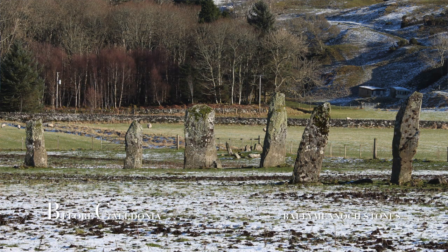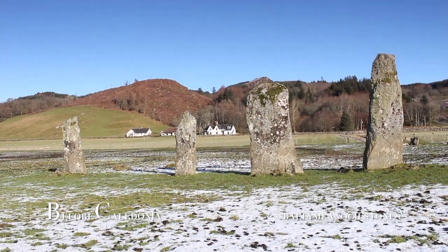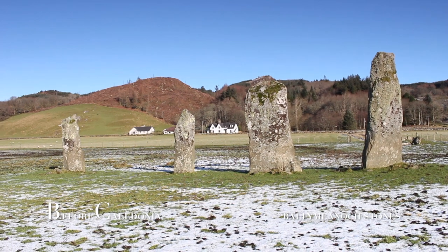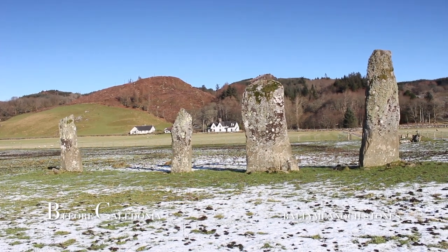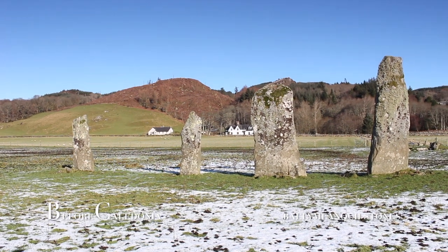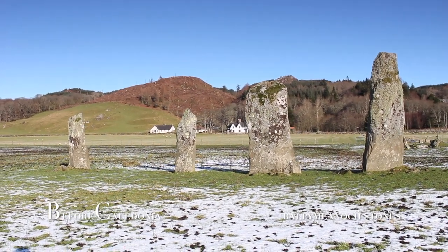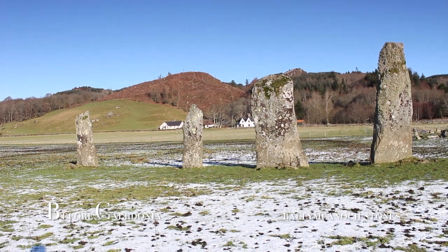At Ballymeenach we have six standing stones divided into a row of two and a row of four, which are 40 meters apart. These rows are orientated towards key solar and lunar events, which is testament to the understanding of cosmic cycles held by the ancient people. It's possible these standing stones stood at the end of a processional avenue which approached from the south east.